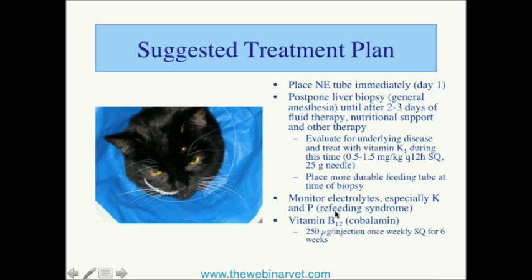When you start feeding these cats, it is essential that you monitor their electrolytes for the first two to three days, particularly potassium and phosphorus. Just like when you start giving a diabetic ketoacidotic cat insulin and their potassium and phosphorus drop dramatically because those electrolytes move intracellularly — this situation has the same kind of physiology, but it's called refeeding syndrome.